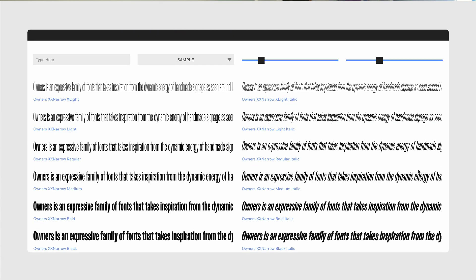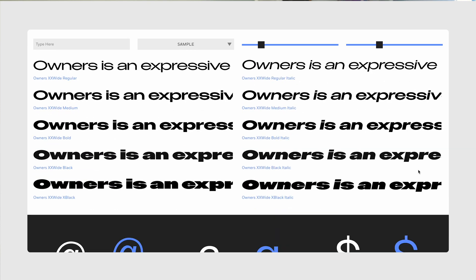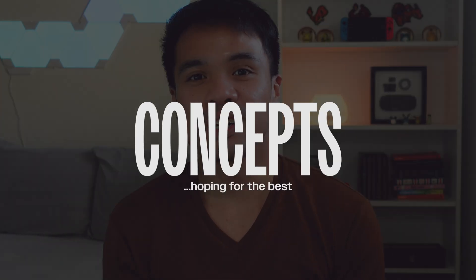For the font, I'm looking for a traditional and bold sans-serif, but I want one with different styles from thin to wide so I can play with the typography of the website. That's why I chose Owners. So with the fonts, color palette, and concepts I have in mind, I can now work on the website.